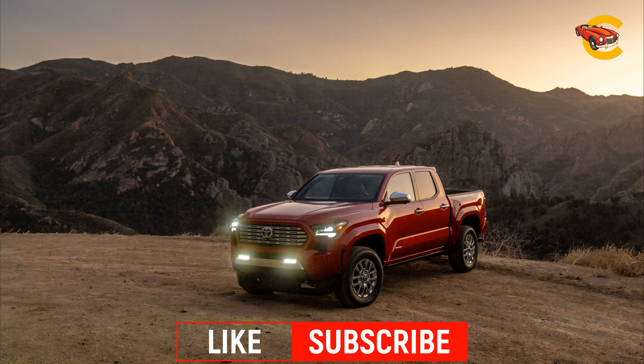Most models come with a 7.0-inch digital gauge cluster, while TRD off-road variants offer a larger 12.3-inch all-digital unit. Higher trim levels include a standard head-up display, heated and cooled front seats, and improved seating position and headroom.